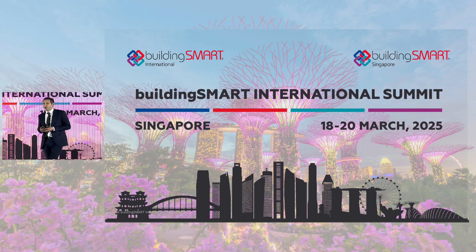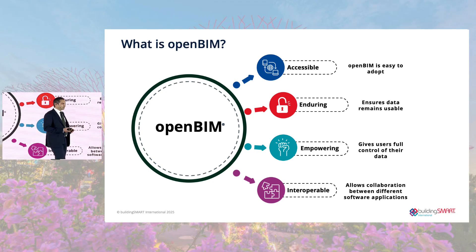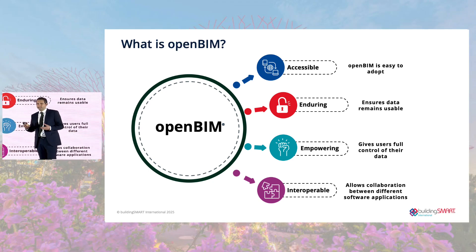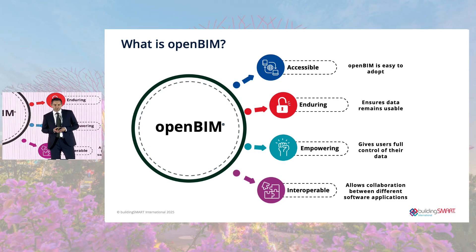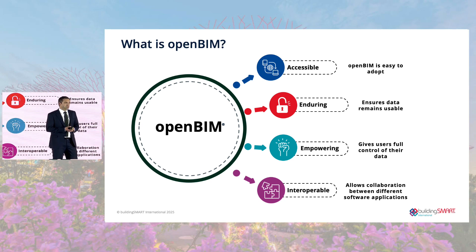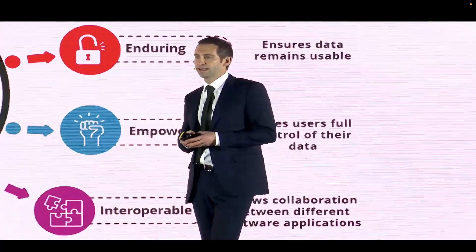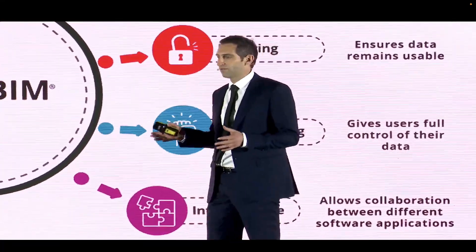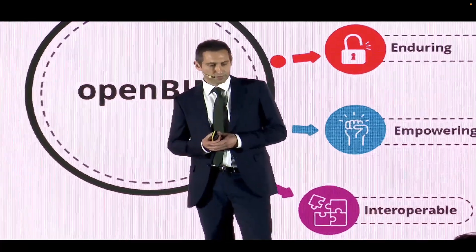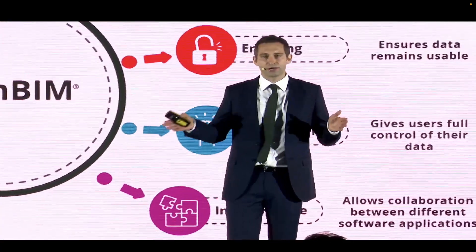We're here to talk about OpenBIM and some of the progress we've made. But what do we mean by OpenBIM? It's about having easy-to-adopt standards and services that work for users. It ensures that data is usable within daily practice and gives users full control of their data — having full access to your information. At the heart of it, it's really about interoperability, allowing collaboration between software vendors.